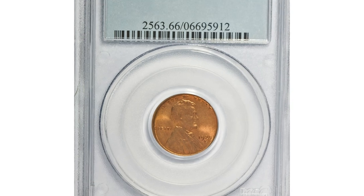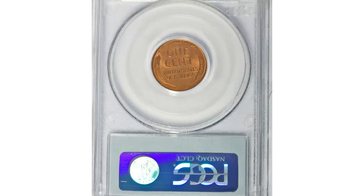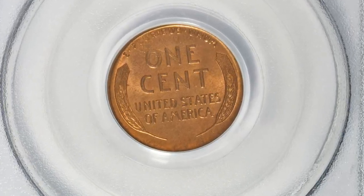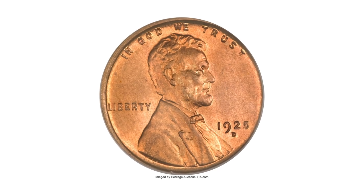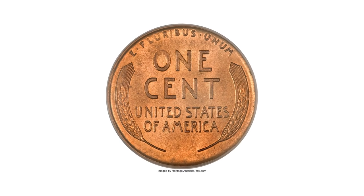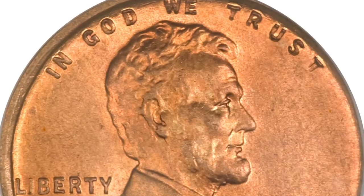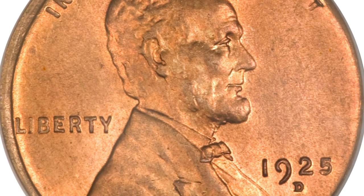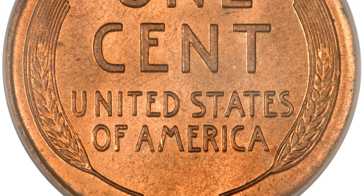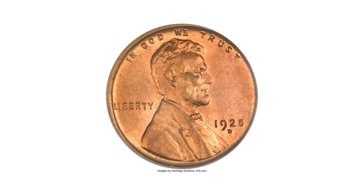Number 1: a 1925-D Lincoln cent in MS66 Red condition. It is very difficult to obtain one in this condition — PCGS reports just three specimens in MS66 with none finer. This fully brilliant premium gem has gorgeous orange mint luster, with bold design details for an issue notorious for strike rarity. In fact, design definition is sharp on this example.